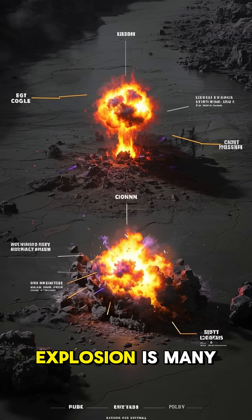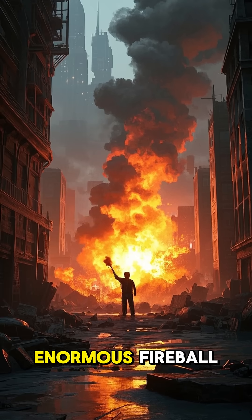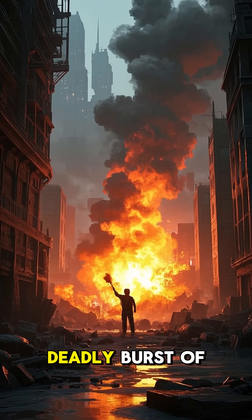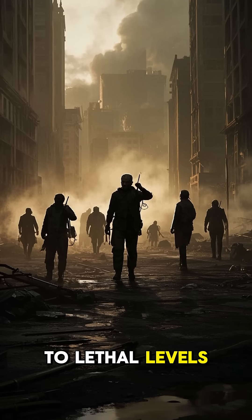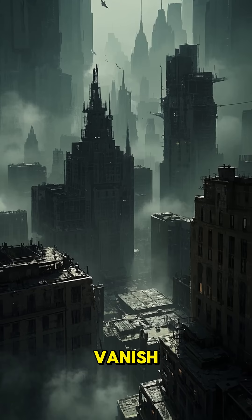The energy released in the explosion is many times greater than any chemical bomb. It creates an enormous fireball, a shockwave that blasts out in all directions, and a deadly burst of radiation. All at once, those who survive the initial blast are then exposed to lethal levels of radiation. In just a few seconds, entire cities can vanish.